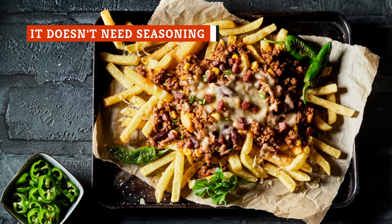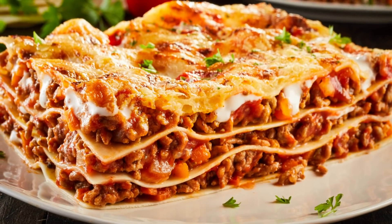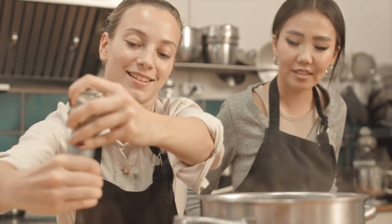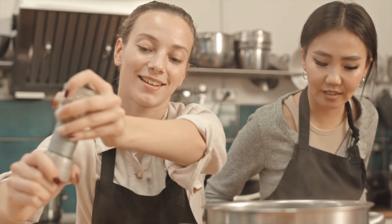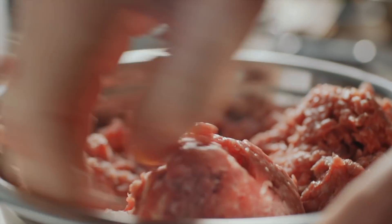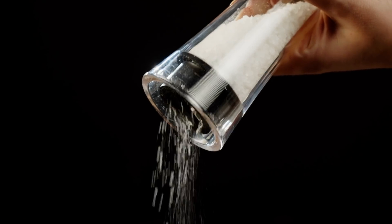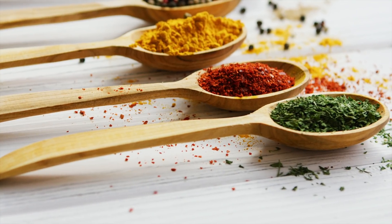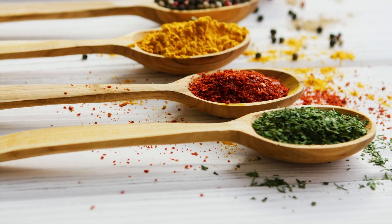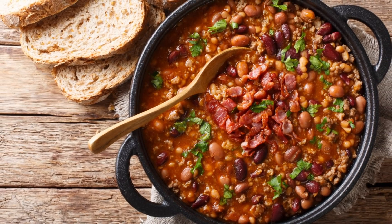Generally speaking, ground beef isn't served on its own — it's probably just a component of a larger dish. That may lead you to believe the myth that you don't have to add any seasoning to your meat until it's done cooking. But according to Taste of Home, this is a big no-no if you want your ground beef to be as flavorful as possible. Adding seasonings early in the cooking process allows those flavors to truly meld and develop over time, yielding a much richer, more enjoyable taste. This usually means adding salt and fresh cracked black pepper. Powdered spices are not advised because they can easily burn in the pan on high heat.